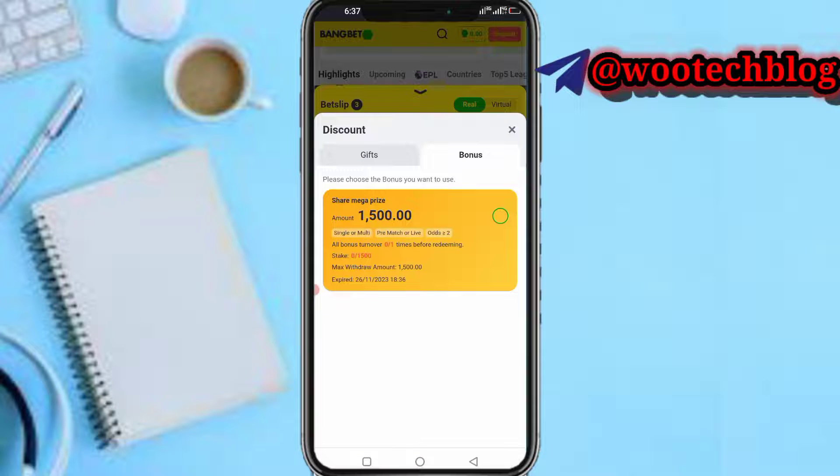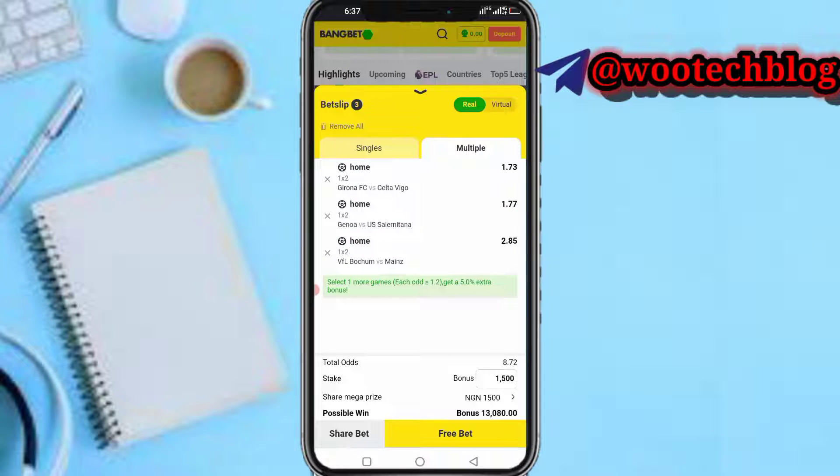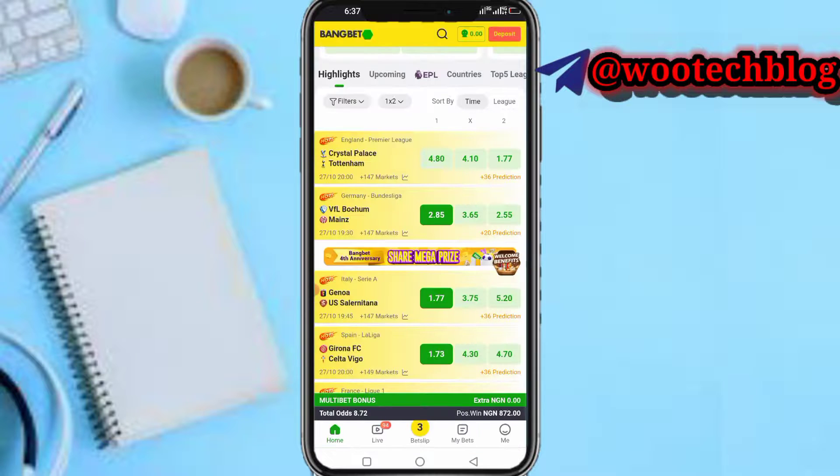Tap on 'Select Bonus 1,500' and select it. As you can see, if I play these games I'll be getting around 13,000 naira. Once you win, you can withdraw that amount. The odds need to be at least two, so with that 1,500 you're getting 3,000.